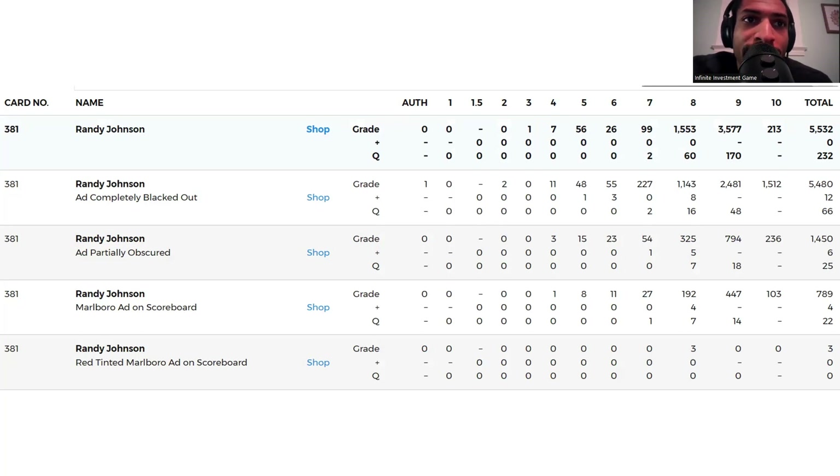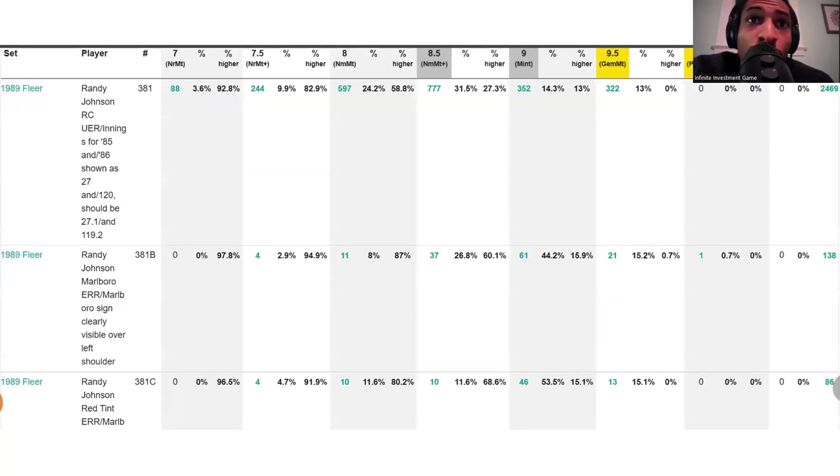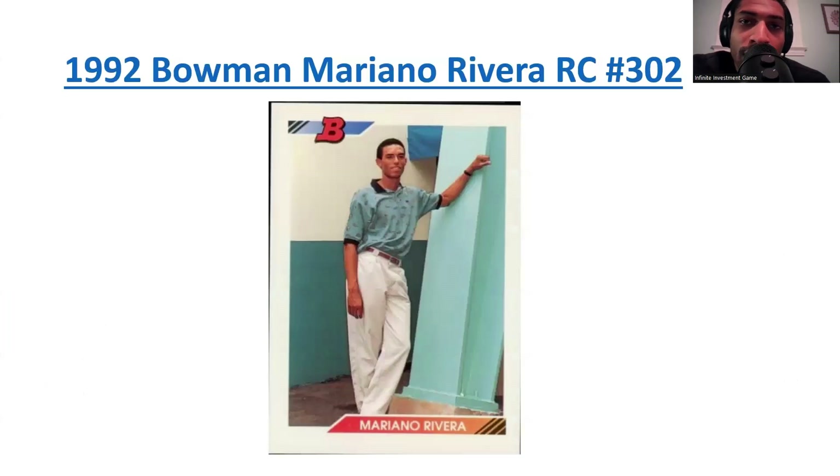The Marlboro ad scoreboard version — there are only 8 PSA 8s and only 3 higher, but the real one is the Marlboro ad scoreboard version. There are only 103 PSA 10s for that variant. For the regular card, there is one pristine and one gold-level SGC. For BGS there are 322 BGS 9.5s and one pristine — which is technically an error card for the pristine.